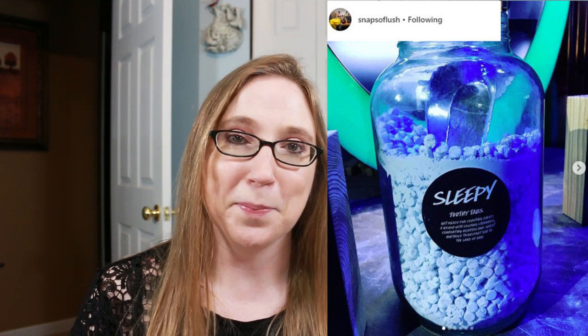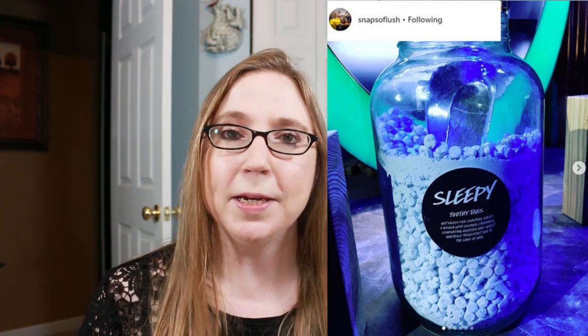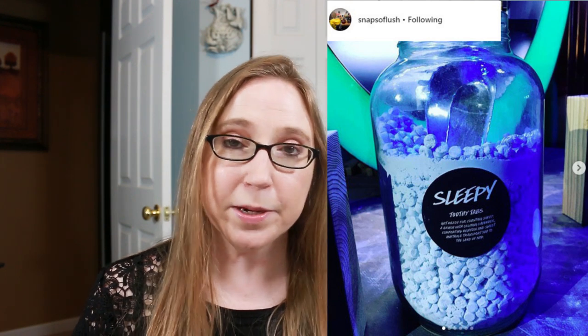I also saw a picture of sleepy toothy tabs — people are so obsessed with Sleepy so it didn't surprise me that they came out with those. I'm assuming they're like a sweet lavender taste; I'm not sure how I feel about that as a toothpaste but I'd at least try it. There was something called a Strawberry WRIP body mask — I have no idea what that means exactly, it looks interesting, but if anyone who was there can comment and explain what that product actually was that would be great.